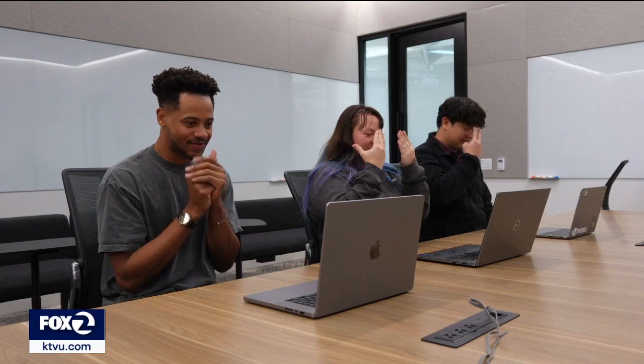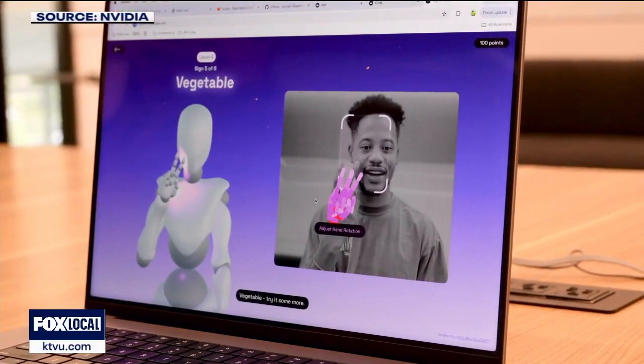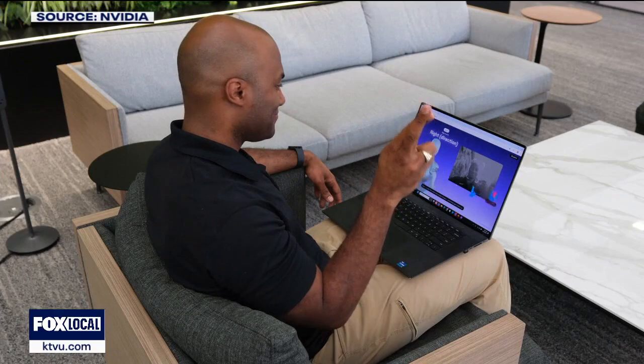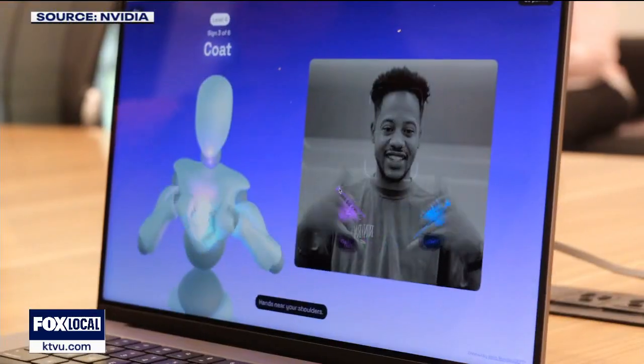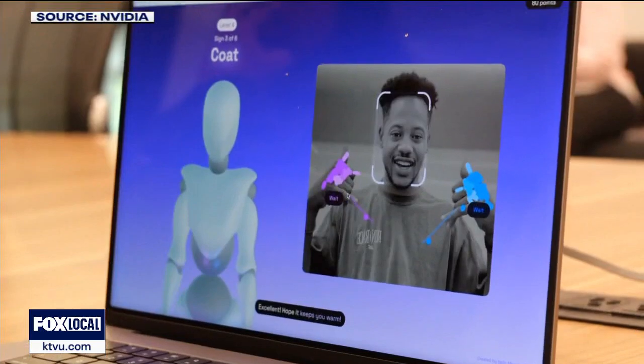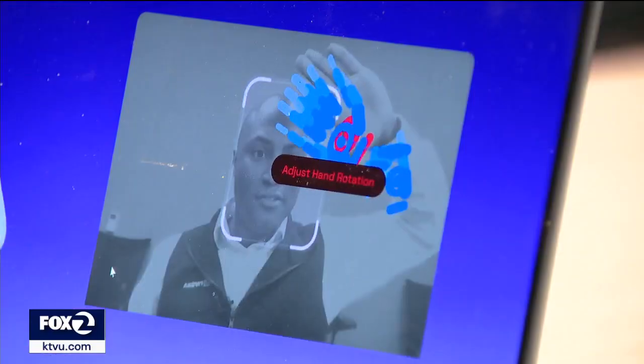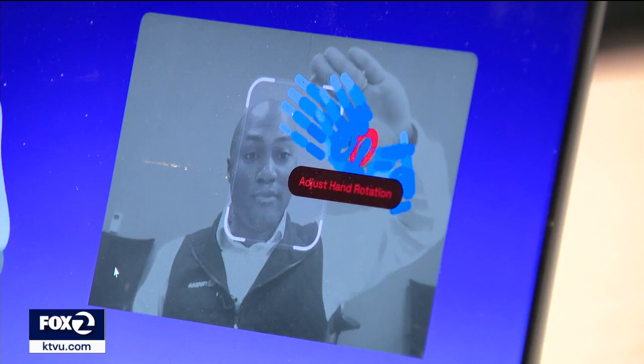70 million people are deaf in the world, and many more are hard of hearing, with many families, friends, and colleagues who want to be able to communicate with them. Boone says the company's AI model first gathered ASL signs from as many authoritative sources as possible, and then vetted the exact signing motions through certified translators and other outside experts.